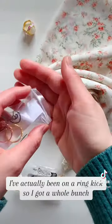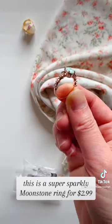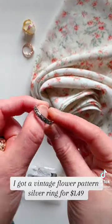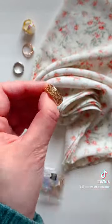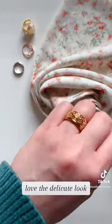I've actually been on a ring kick, so I got a whole bunch. This is a super sparkly moonstone ring for $2.99. I got a vintage flower pattern silver ring for $1.49. Here's a hollowed out gold ring for $1.89 — love the delicate look.